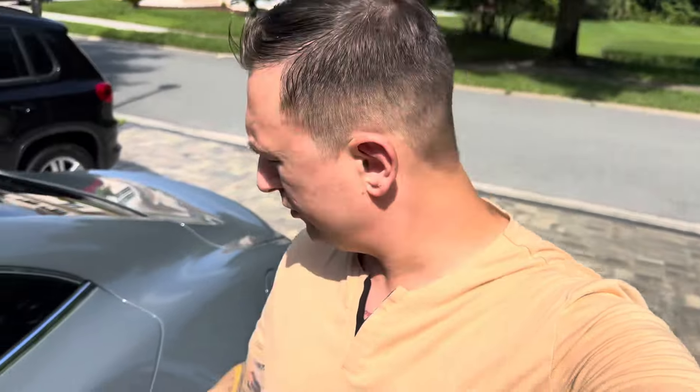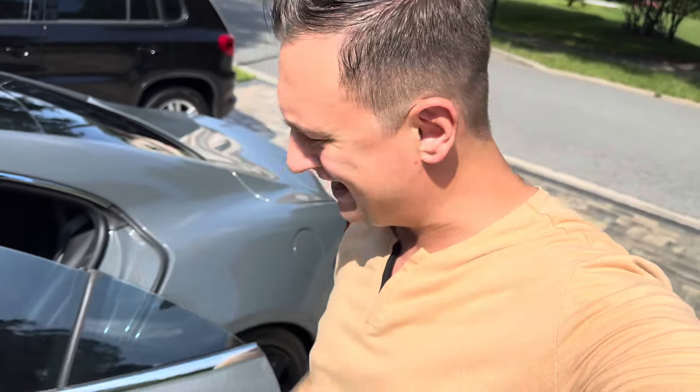No proper car review is complete without getting in the back, so let's do that. I'm 5'11", 214 pounds, and knee room — plenty of knee room. Head room? A little snug. But what can you expect from a gorgeous sports car in the luxury realm? You can't have everything — or can you? Maybe I just lean back here and pass out for a little bit while we're on this road trip.